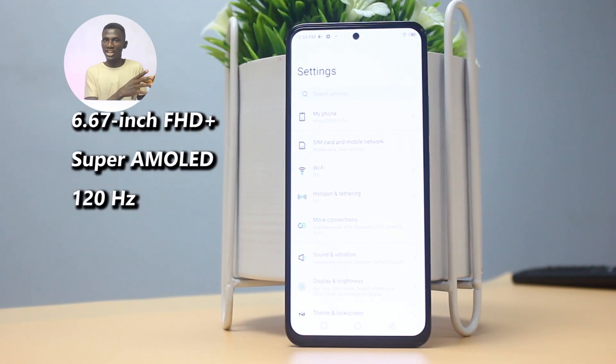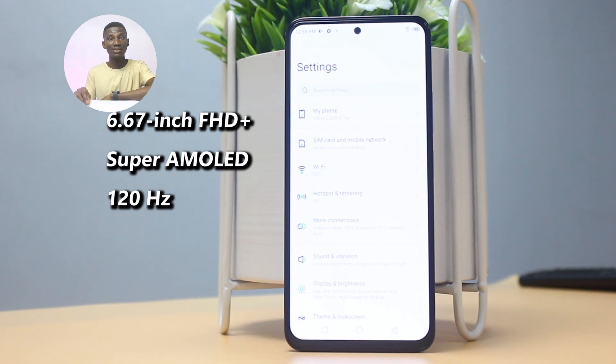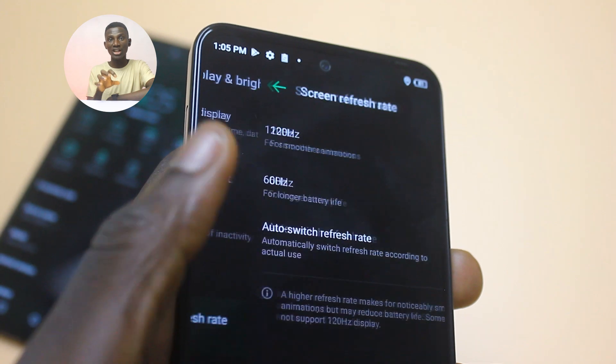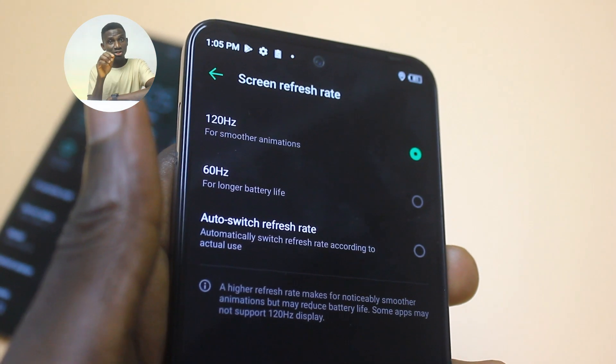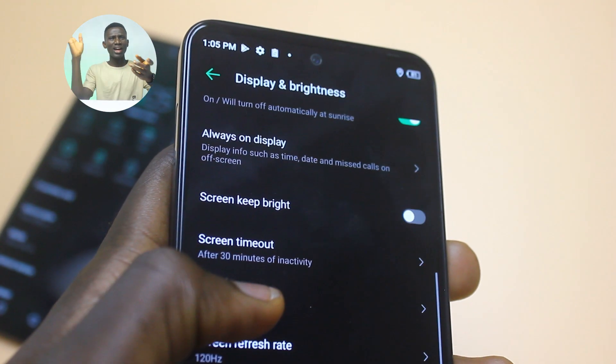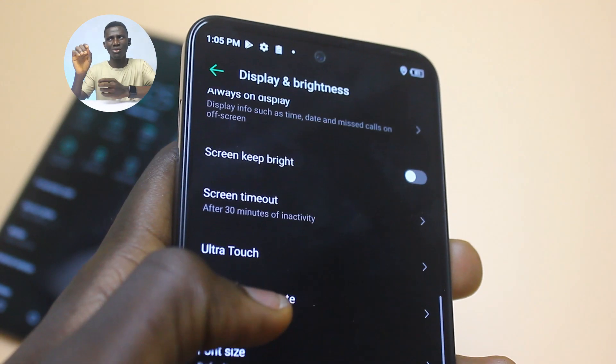The Infinix Zero X Pro has a 6.67-inch Full HD+ Super AMOLED touchscreen with a 120Hz refresh rate. The screen is fluid, fast, and smooth. But how was Infinix able to achieve a 120Hz refresh rate with the MediaTek Helio G95 chipset?